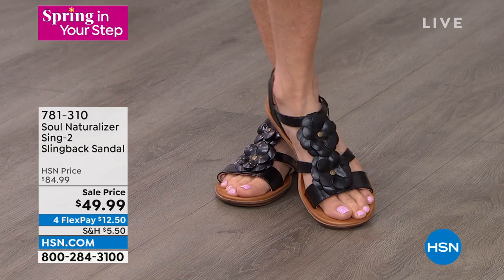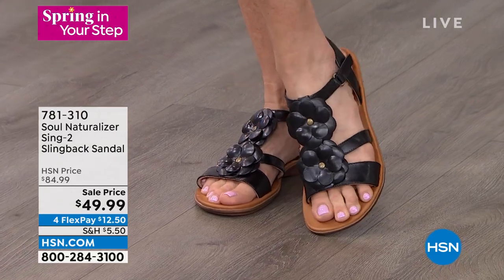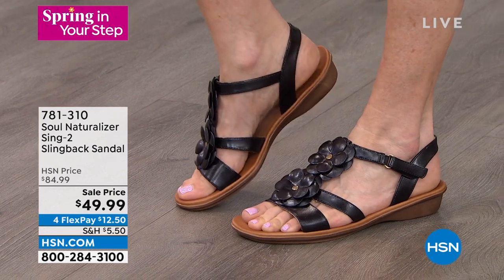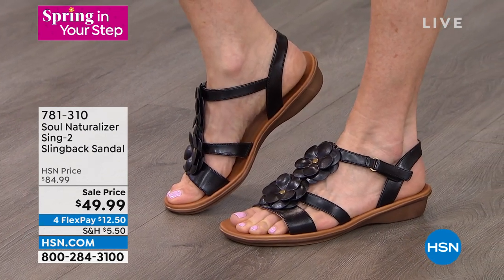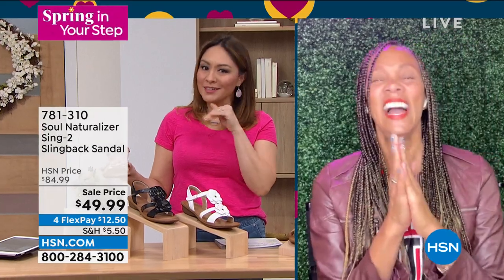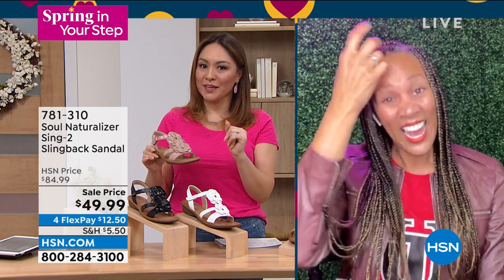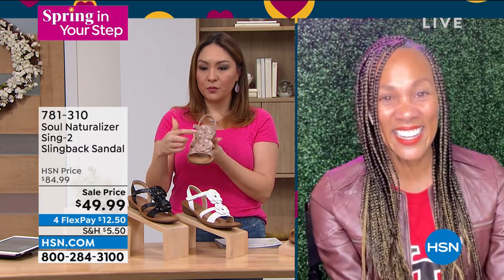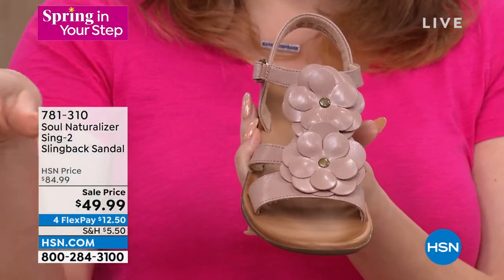It's got an EVA footbed and a simple inch heel, wearable for all ages. Nobody wants the funk — no need to air these out. Listen to Angie — she will never steer you wrong. 'Don't be known as the one with the funky feet — let's keep it real!' I also love that we get a T-strap because visually, even on these girls, it makes your legs look longer.